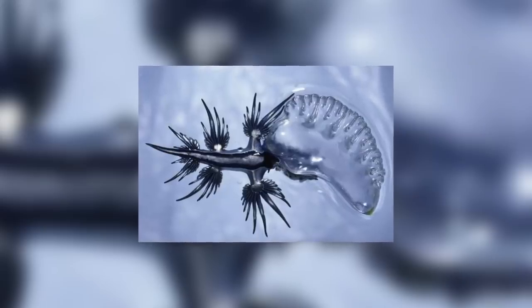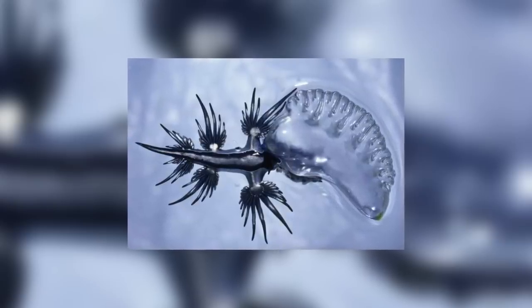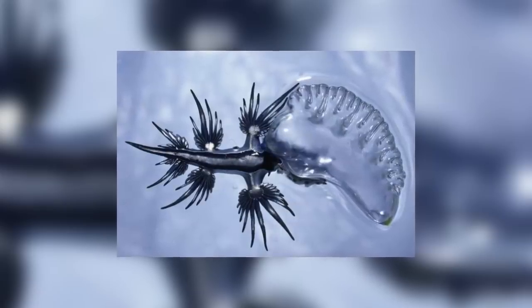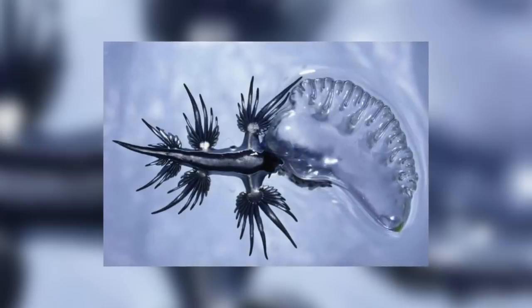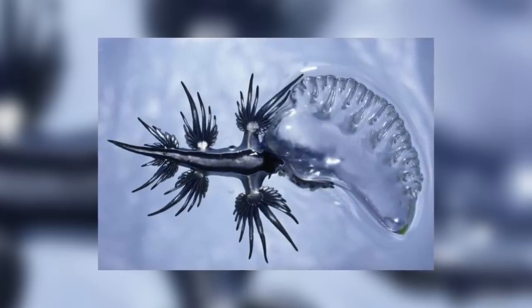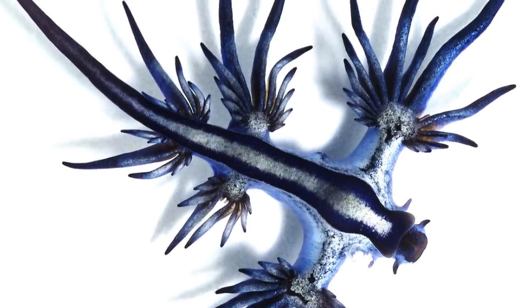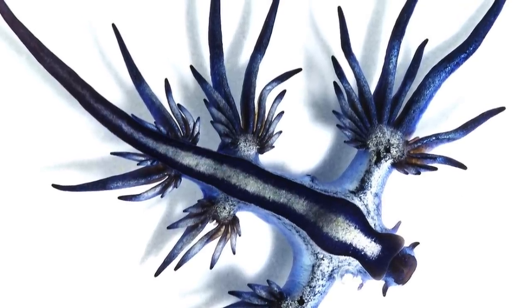Even more interesting is the reason that they eat such venomous jellyfish. When they eat the jellyfish they don't completely digest them — they actually save the jellyfish's stinging cells called nematocytes and store them in the tips of their cerata, the finger-looking appendages, to use them as self-defence. This is why it's unwise to handle the Blue Sea Dragon, as it can very easily sting you, inflicting the same amount of pain and damage as a Portuguese Man of War.